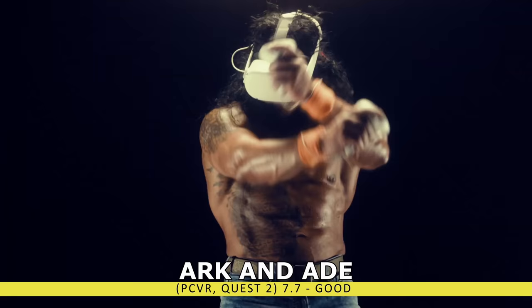If Gorn is too cartoony for you, we have Swordsman VR. This is a title that significantly improved since launch, added additional content, and became a very solid arena fighting title with multiple different factions to choose from, RPG elements, and even a little bit of magic. At launch the combat was a bit lame, but it's definitely a lot more fun now.